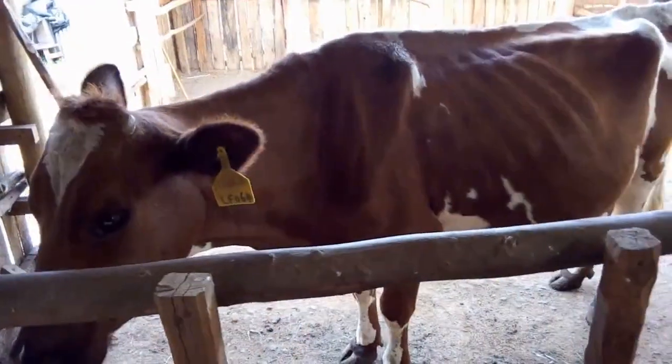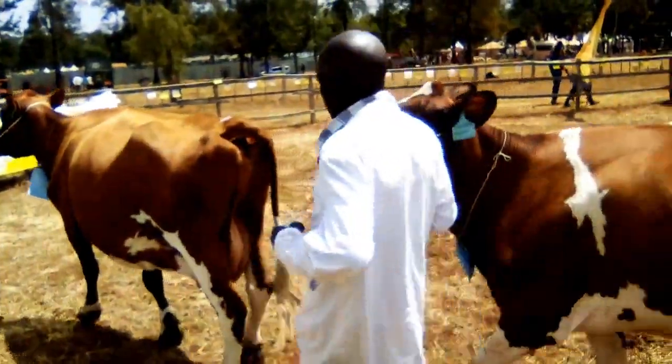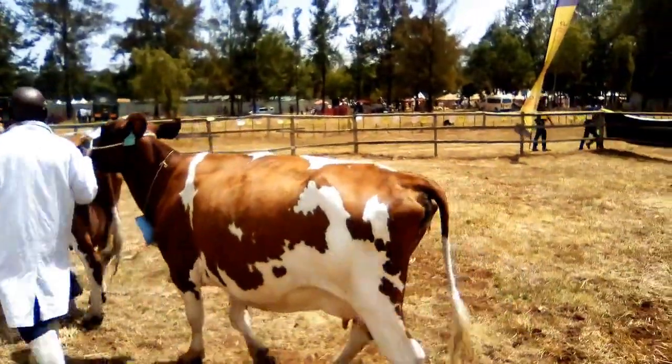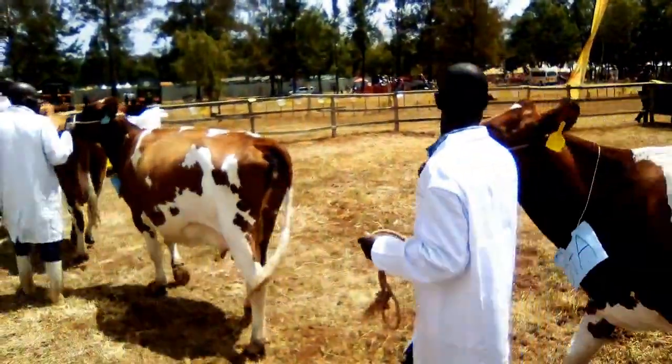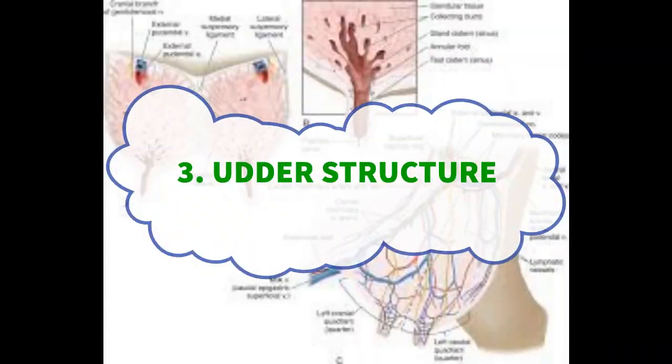Look for hooves in good condition with proper trimming to prevent lameness. We are going to look at body conformation in more detail later so that you understand it better. Number three: the udder structure.